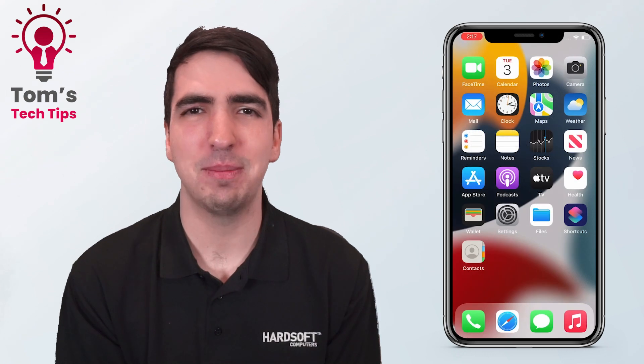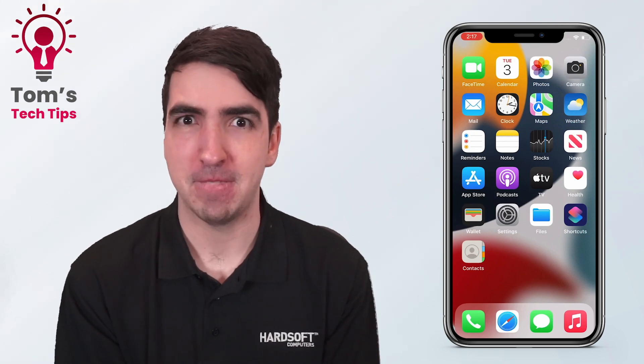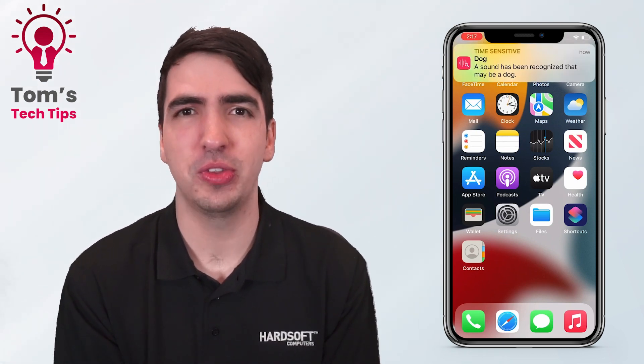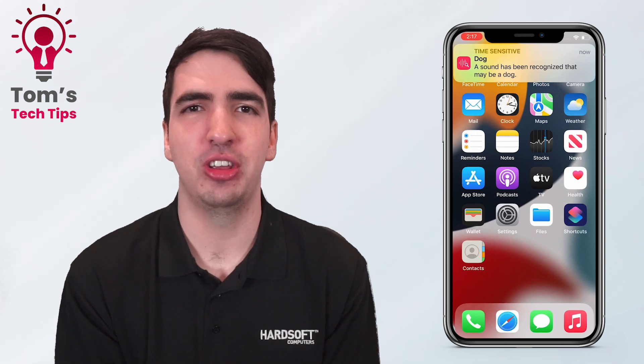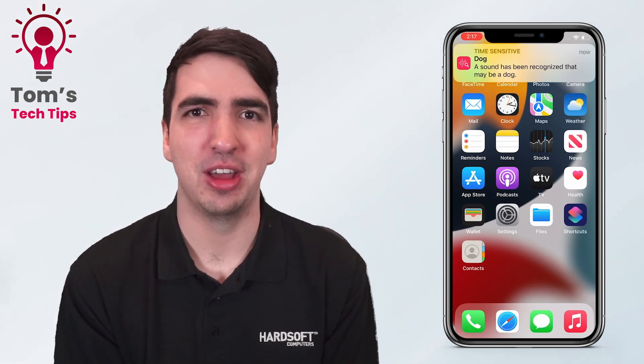Now let's give it a test run. With sound recognition on, when it hears the sound of a dog barking — there you go — it pops up on the screen with a notification, makes a load of noise, vibrates a lot. You're not going to miss a thing.